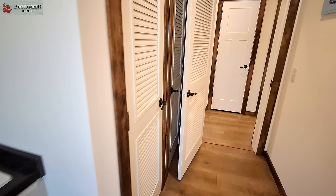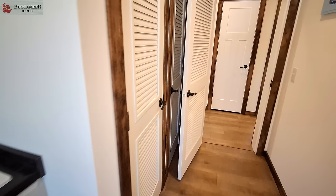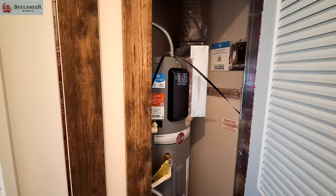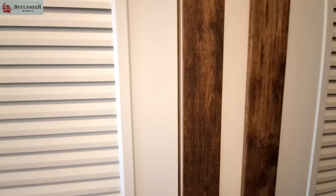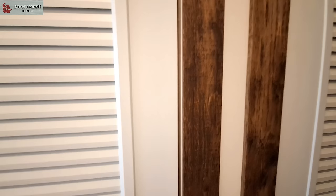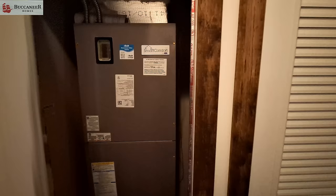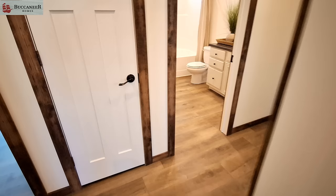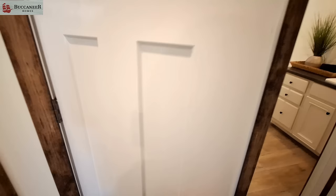We've got a louvered door, and behind it is your E-Series water heater. Check that out — there's an app you can use to monitor all kinds of stuff off your water heater, like how much hot water you're using and how much electricity you're using. I believe there's even an app for your heater to monitor that kind of information as well. Coming out of the utility room, we do have a storage closet directly across from it.